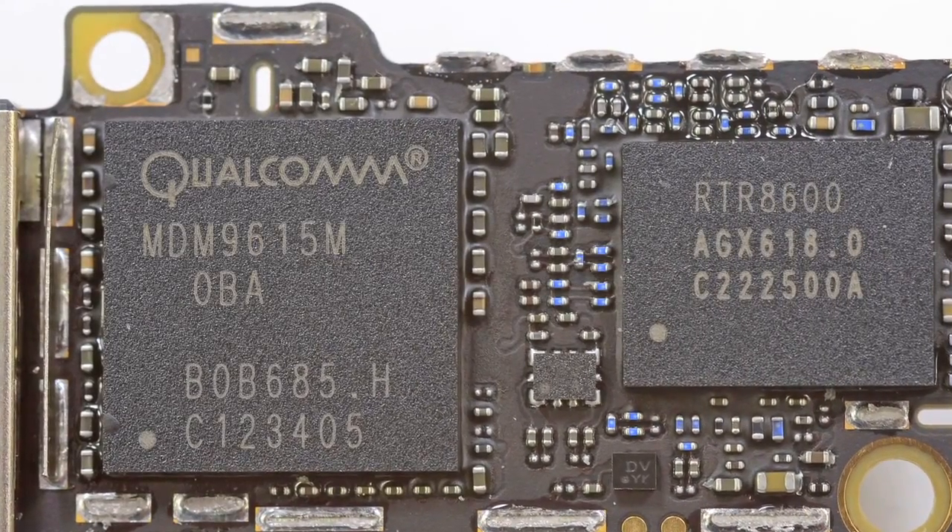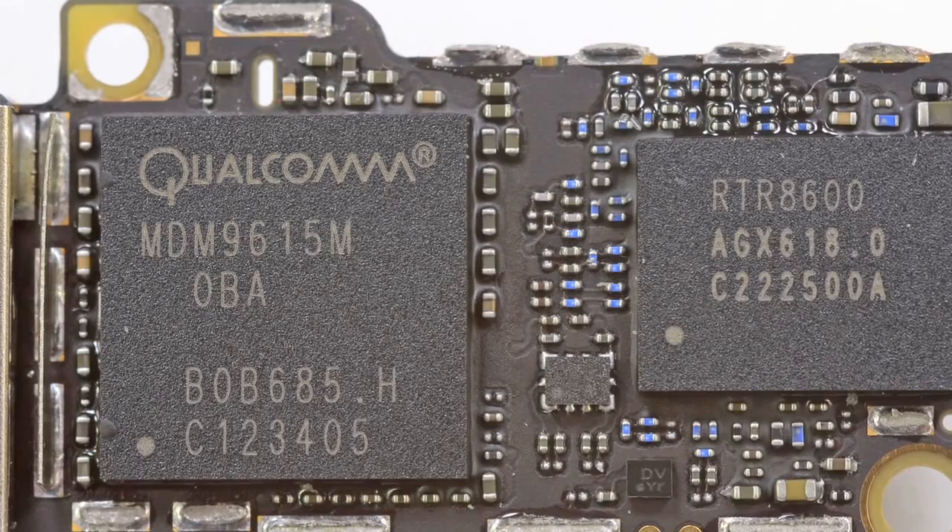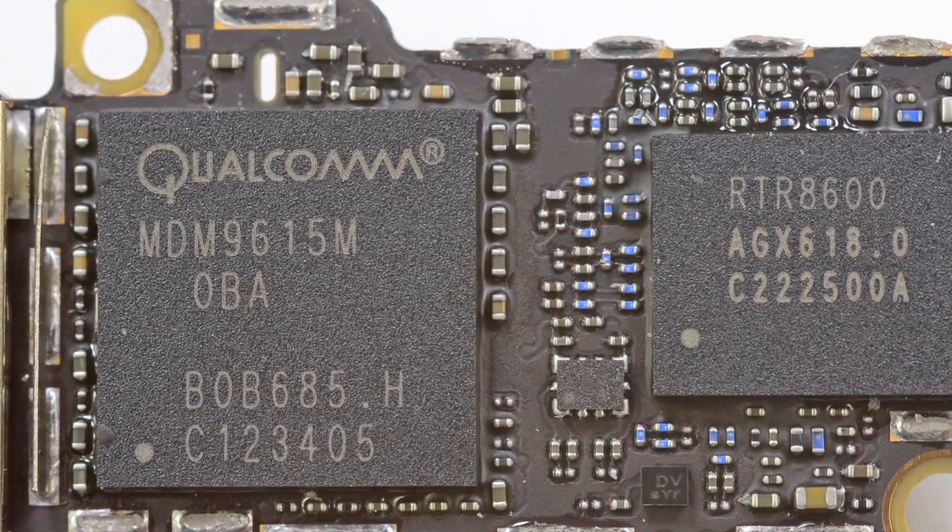Another chip of note is the Qualcomm MDM 9615 — kind of a big deal. For those of you that were cheering when Apple announced that the iPhone 5 would be LTE-enabled, this is the chip you need to thank.